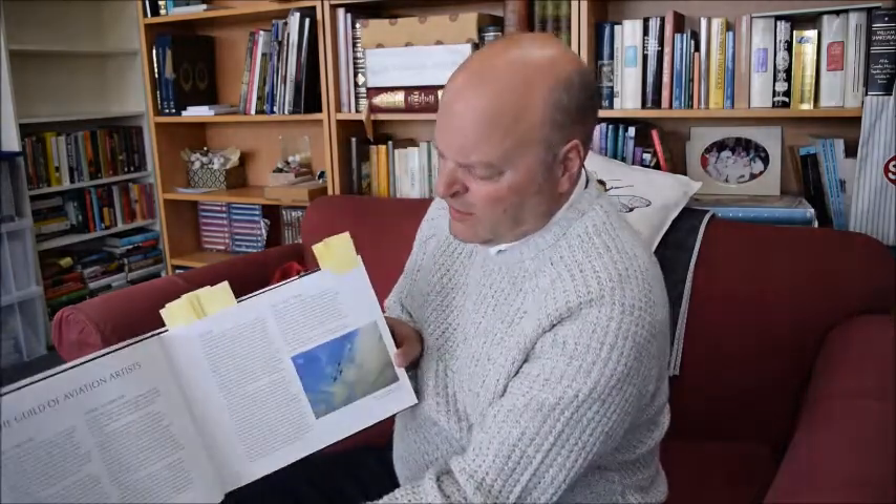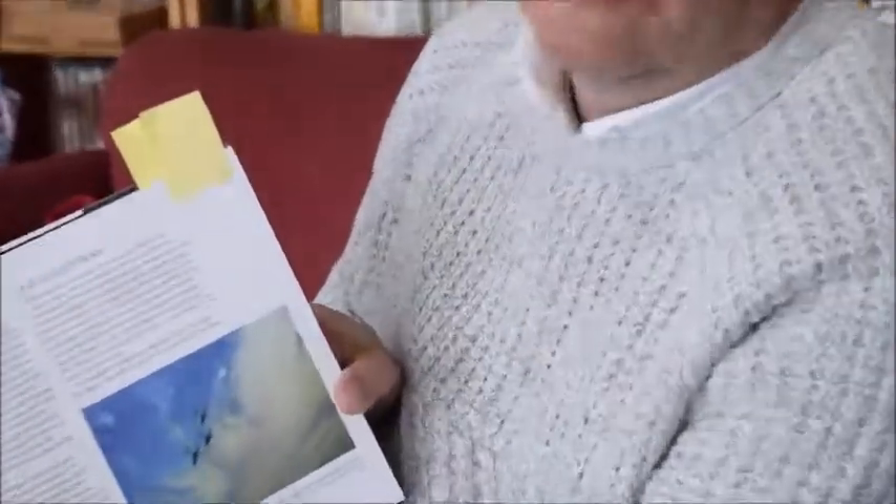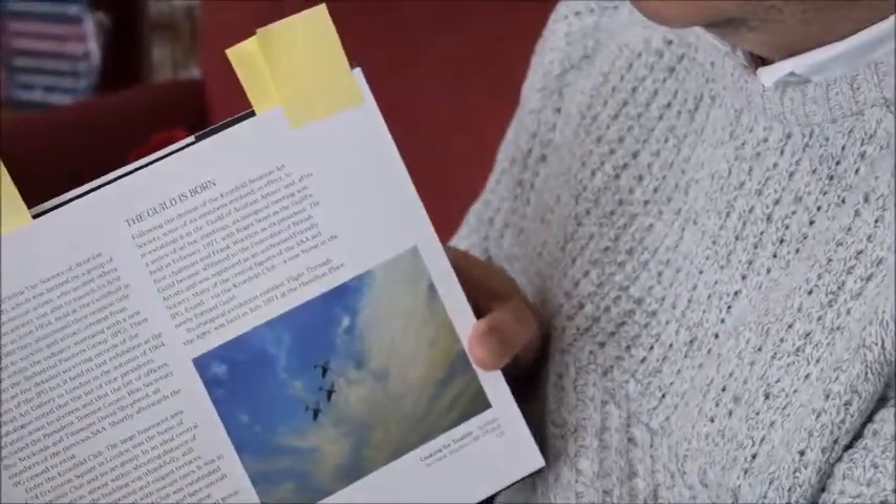Frank Woodson - it's a small picture, but it's an evocative picture of three Spitfires. Frank used to be a president of the Guild of Aviation Artists.